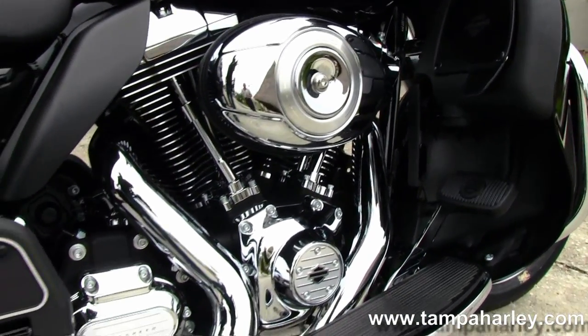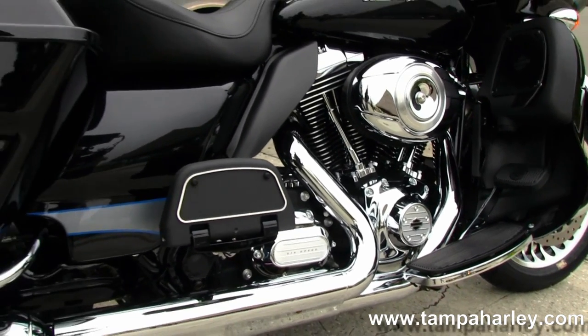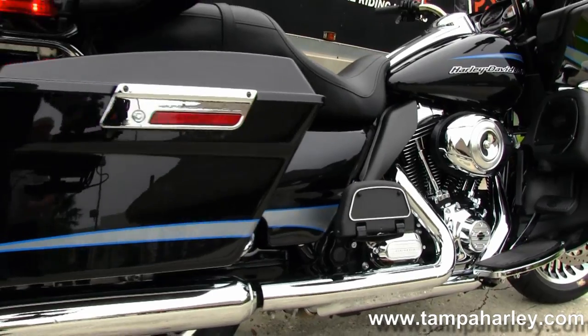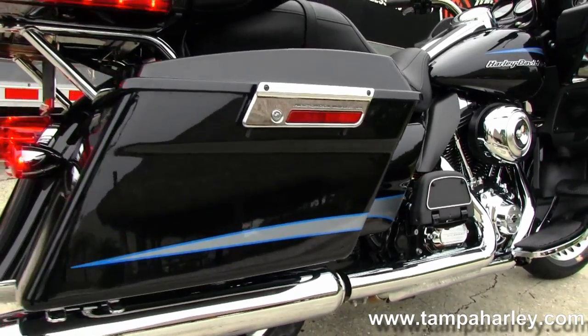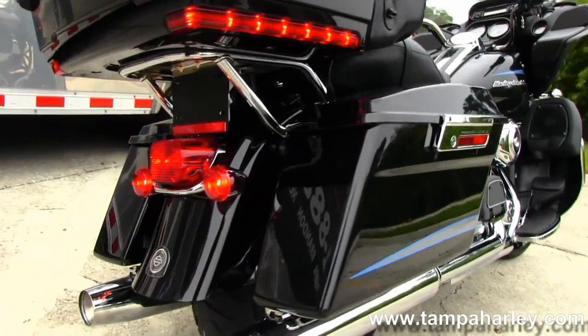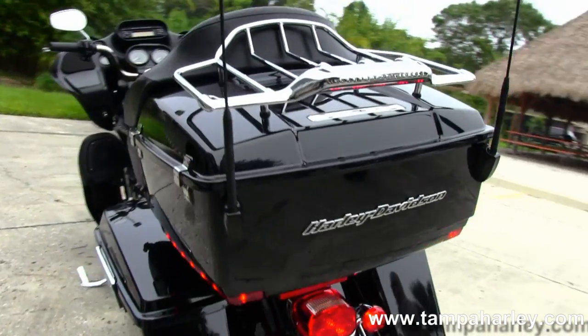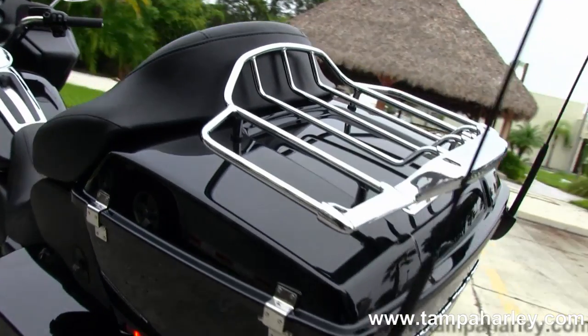103 cubic inch engine with 16 cruise drive transmission. All black finishes with chrome covers. Full-size rider and passenger floorboard. Back here we have the hard-locked saddlebags.